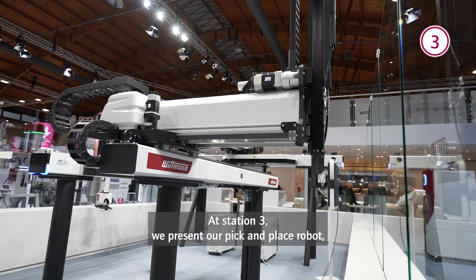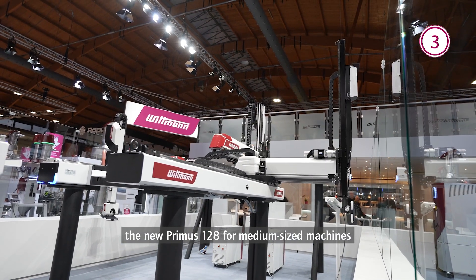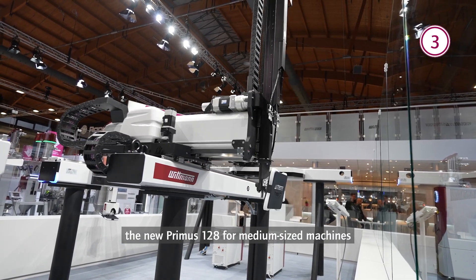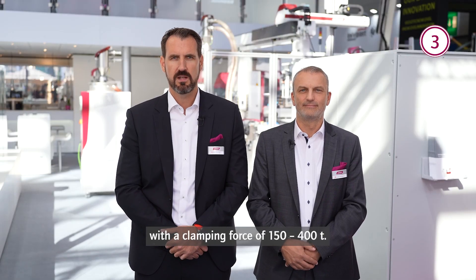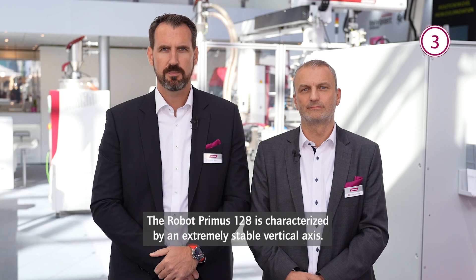At Station 3, we present our pick-and-place robot, the new Primus 128 for medium-sized machines with a clamping force between 150 to 400 tons.